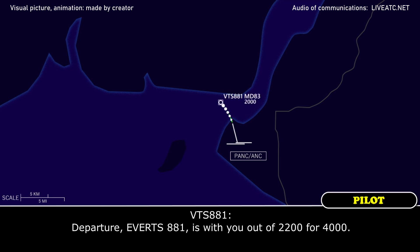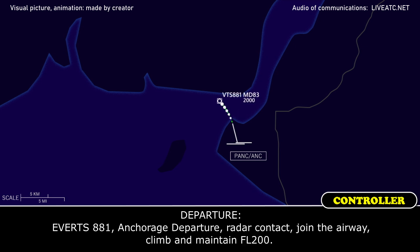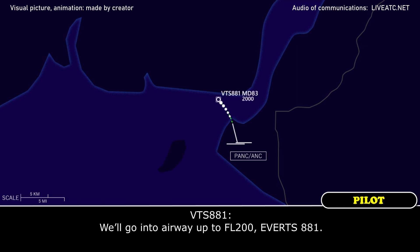Parcher, Everett 8881 listing out at 2200 for a full thousand. Everett 8881, as you can — Parcher, radar contact, join the airway, climb, maintain flight level 200. We'll join the airway and up to flight level 200, Everett 8881.